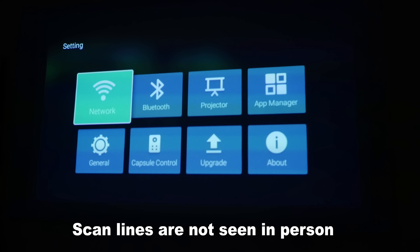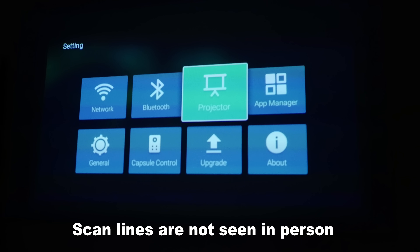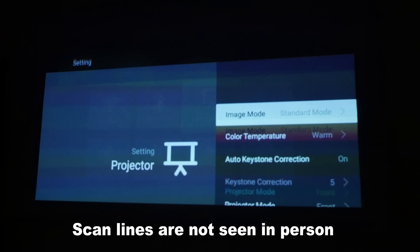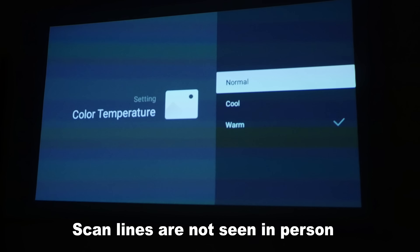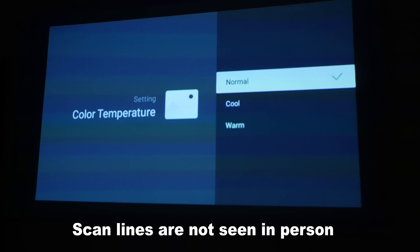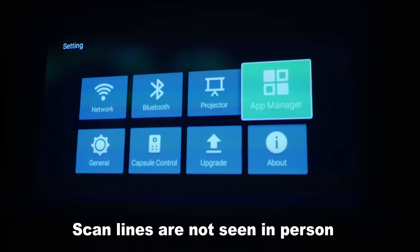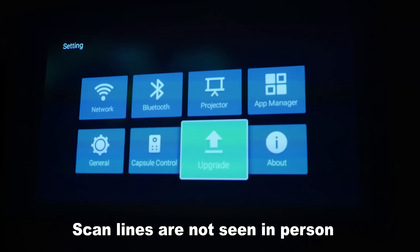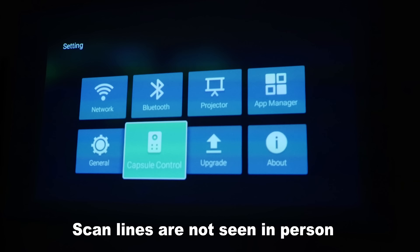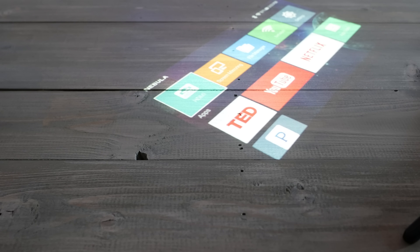Navigating the menu is pretty much child's play. Everything is in tiles and clear blocks, so you can find what you're looking for quickly. Setting it to Bluetooth is simple. Projector controls are somewhat limited but include warm/cool color modes, battery mode switching, update checks, and auto or manual keystone correction. It's all pretty intuitive. I didn't go deep into the menu because the Capsule has been receiving almost daily updates, so whatever I show may have already changed.